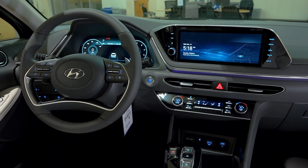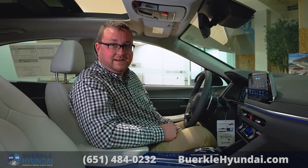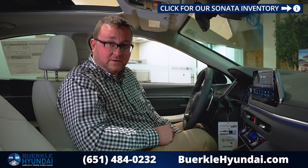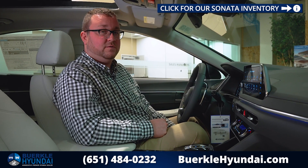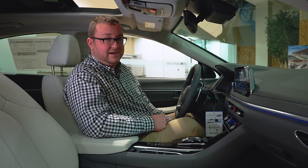The 2023 Hyundai Sonata is a safe, sporty, and fun mid-sized sedan. If I missed anything in this video or if you have any other questions, please give me, Seth Noel, a call here at the store at Berkley Hyundai, home of Berkley Rewards Plus. Check us out online at berkleyhyundai.com. See you next time!